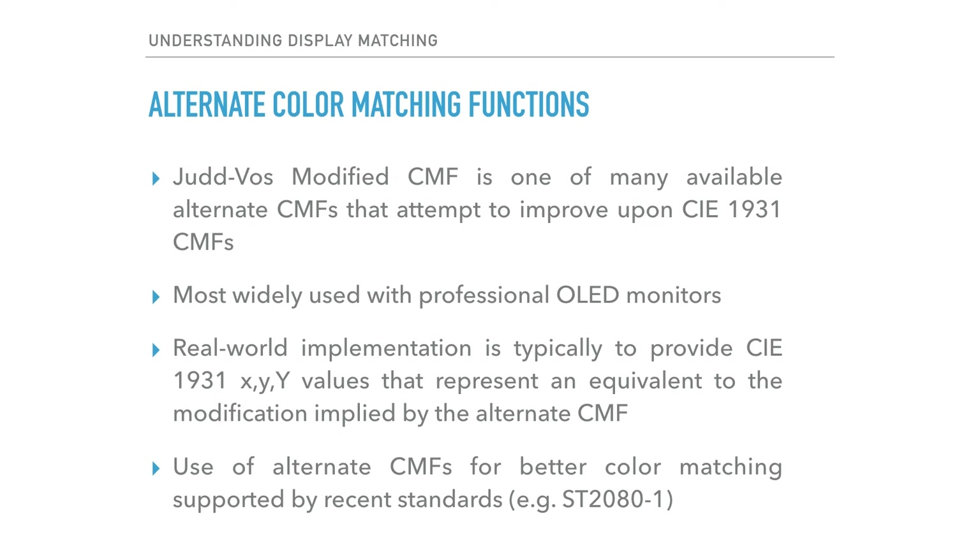The use of alternate CMFs poses at least two interesting challenges. First, the majority of measurement devices are set up to report values based on CIE 1931 CMF and not alternate CMFs. Second, display setup standards still reference values based on CIE 1931 XYY. The common solution, as it specifically relates to OLEDs and the Judd-Voss modified CMF, is to convert CIE 1931 XYY values specified by a given video standard into a new set of CIE 1931 XYY values that are equivalent to the modification implied by the alternate CMF. Ultimately, this allows you to simply use existing equipment to calibrate to redefined XYY target values.